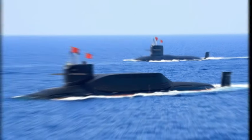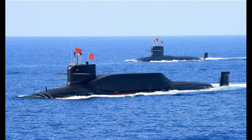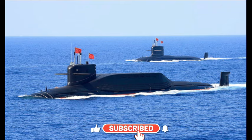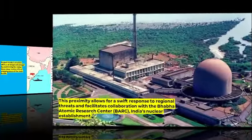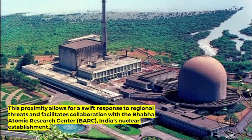Above ground, the construction of piers suggests the capability to accommodate a variety of surface vessels, enhancing the base's operational flexibility. Project Varsha's location offers a strategic advantage by positioning the Indian Navy closer to the critical shipping lanes of the Indo-Pacific. This proximity allows for a swift response to regional threats and facilitates collaboration with the Bhabha Atomic Research Center, India's nuclear establishment.